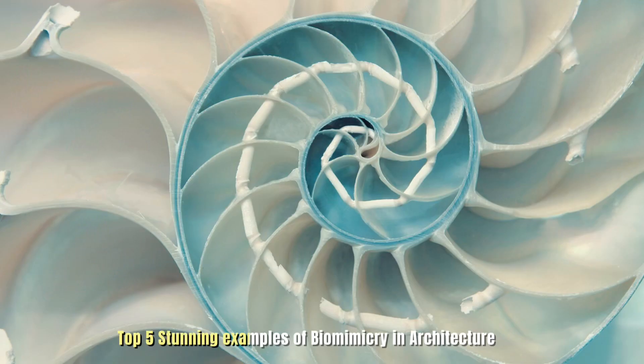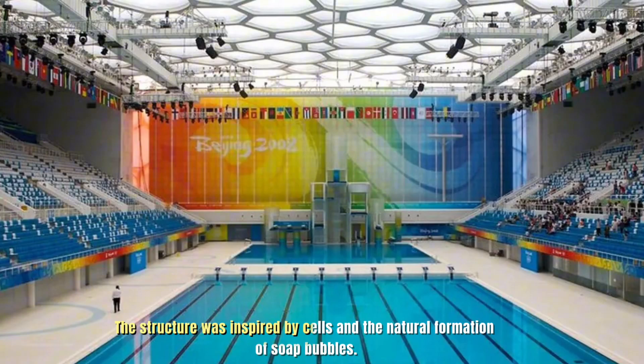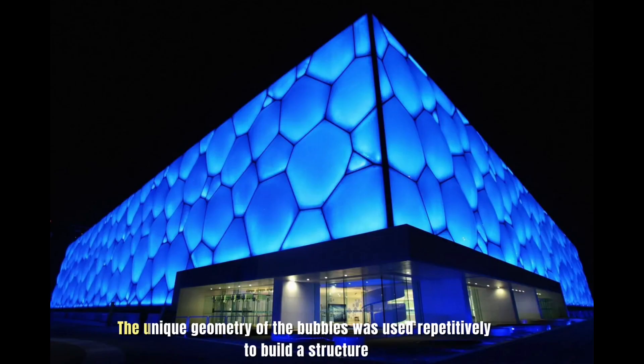Top 5 Stunning Examples of Biomimicry in Architecture. Number 1: National Aquatic Center, Beijing. The structure was inspired by cells and the natural formation of soap bubbles. The unique geometry of the bubbles was used repetitively to build the structure.